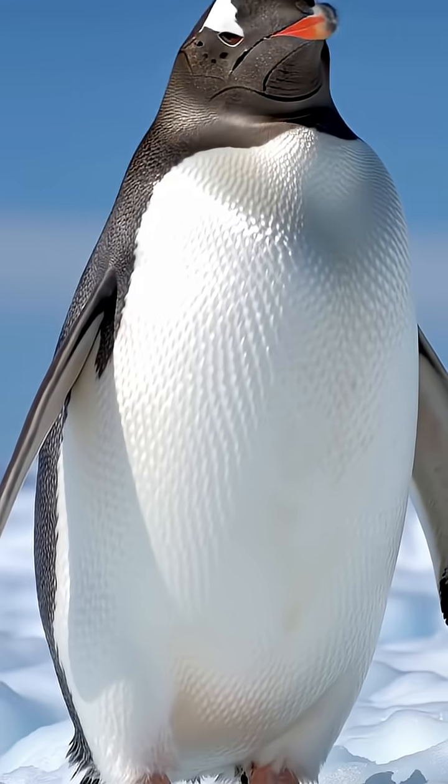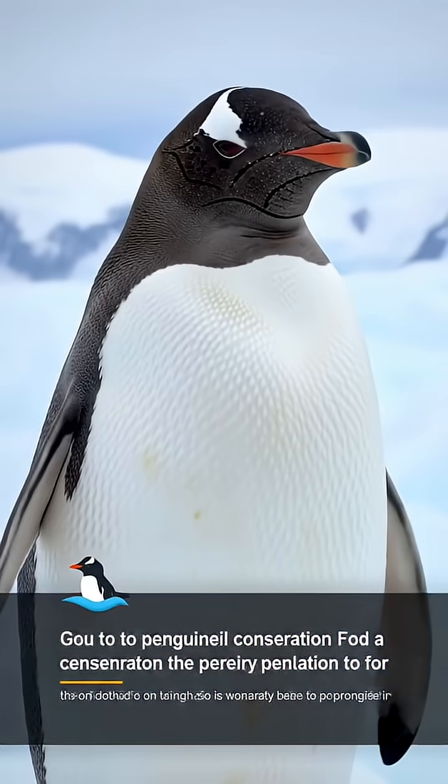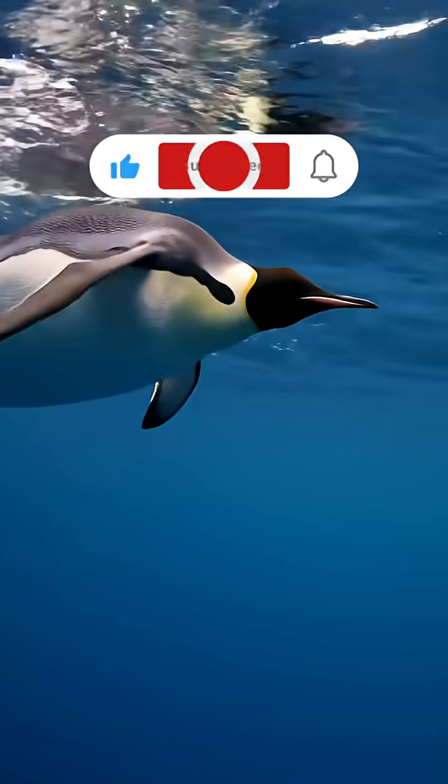So next time you see a penguin, remember it's not just a cute bird. It's an amazing living heater and filter of nature, perfectly adapted to thrive and live comfortably in Earth's harshest environments.